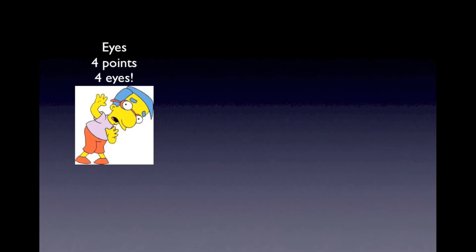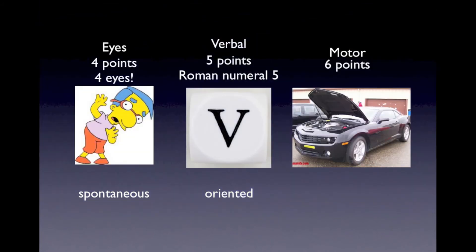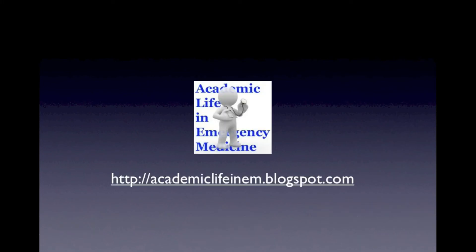So all in all, that's four eyes — you have to have spontaneous eye opening for full credit. For verbal, that's Roman numeral five, that V, and to get full credit there you have to be oriented in your speech. And finally, the V6 motor engine — you have to be following commands to get a GCS score of 15. That's the GCS scale for Academic Life in EM. Visit us online or on Twitter, and see you next time.